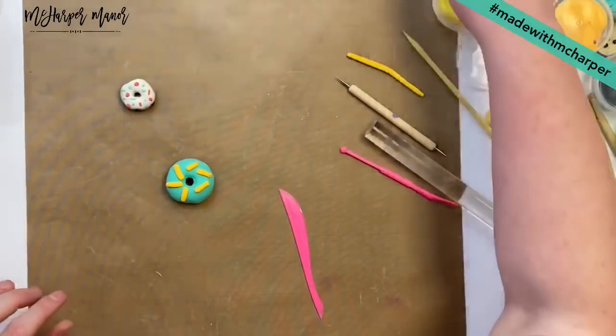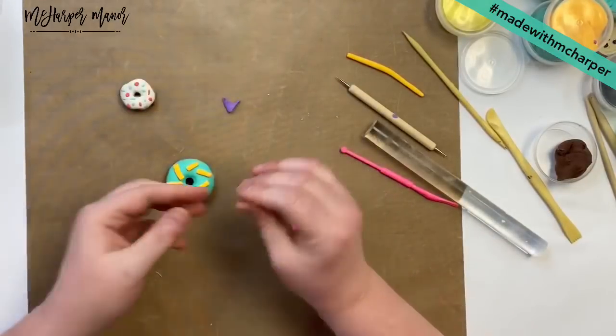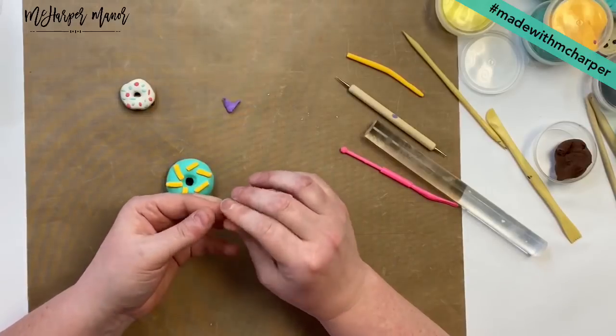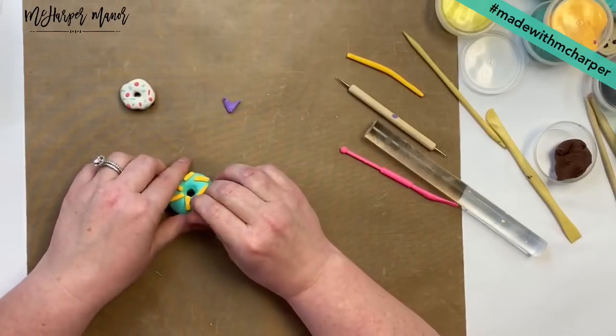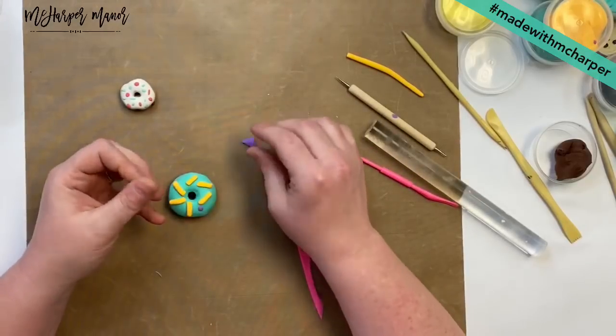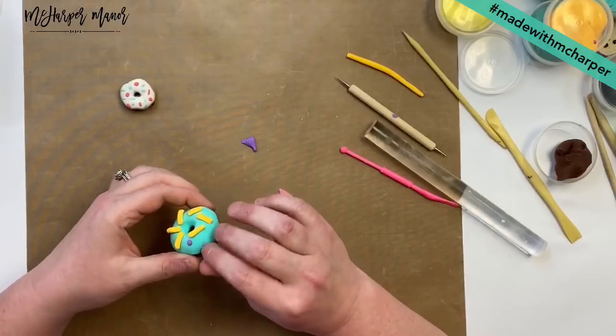Then maybe I go back in with some purple and I'll show you how to do teeny tiny little polka dot sprinkles too — just make teeny tiny little balls and then pop them on there. You can do them as large or as small as you like.